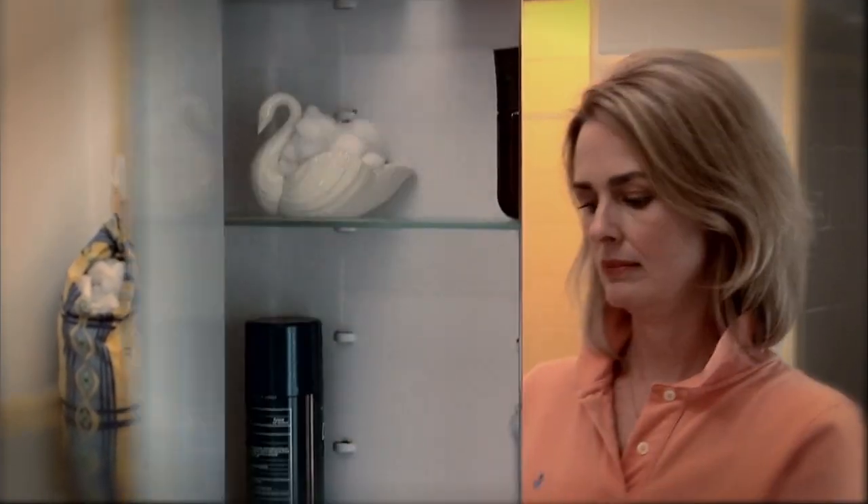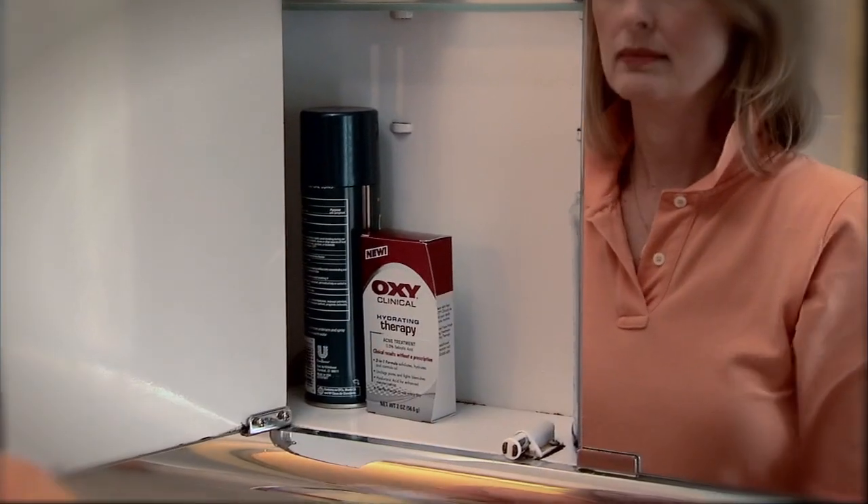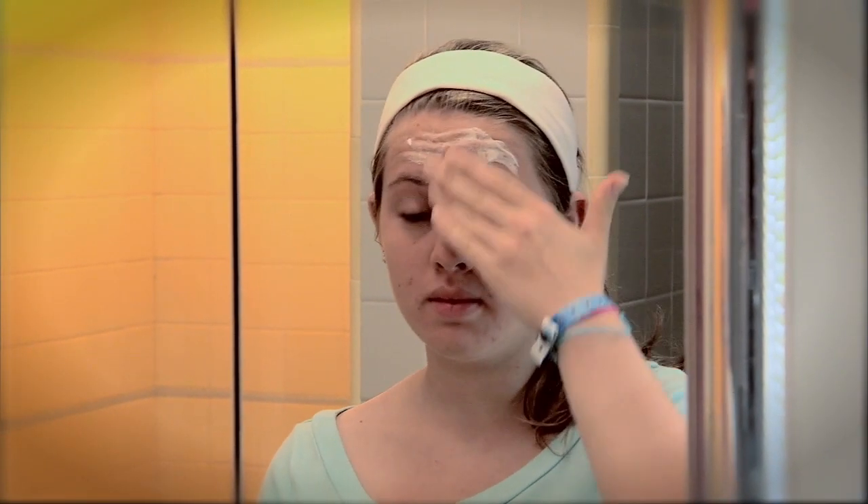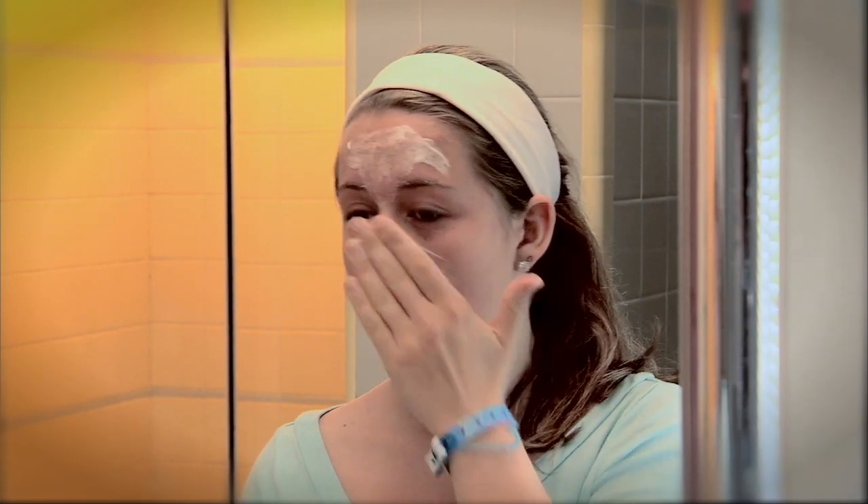Dr. Welch says that when it comes to clearing acne, it's important to read package labels. She advises that for an acne treatment, make sure benzoyl peroxide is the first ingredient listed. For a face wash or moisturizing solution, the first ingredient should be salicylic acid. Look for products with continuous release technology.